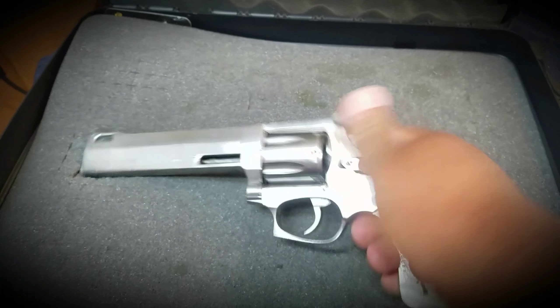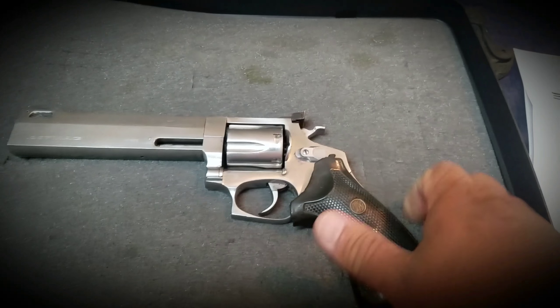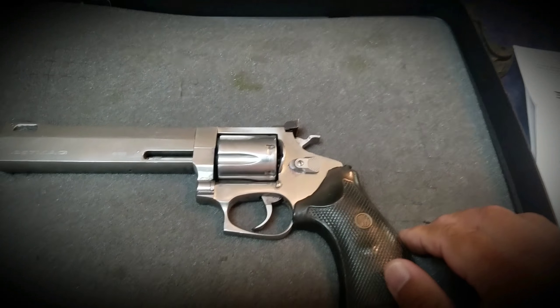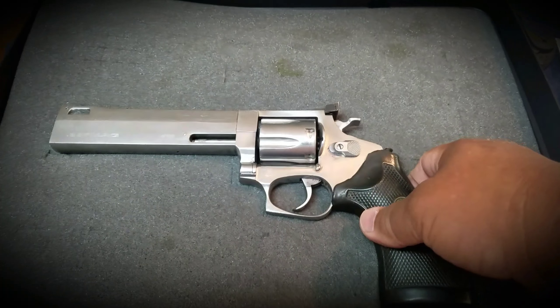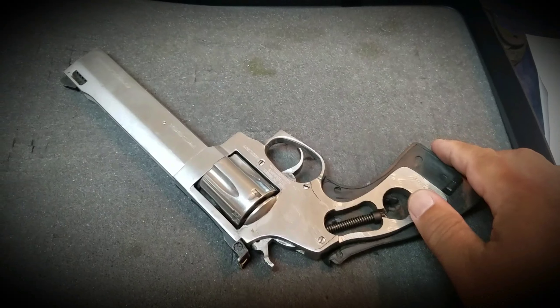I'm going to clean this up and buy a new handle for it. Once it's done, I'll show you the complete refinished, refurbished, recleaned gun. Let me know what your thoughts are.